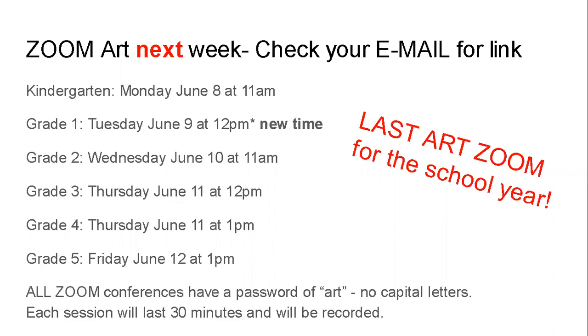Make sure you have the link before you need it. Kindergarten will be Monday at 11am. Grade 1 will be Tuesday at noon. Grade 2 will be Wednesday at 11. Grade 3 Thursday at noon. Grade 4 Thursday at 1pm. And Grade 5 Friday at 1pm.